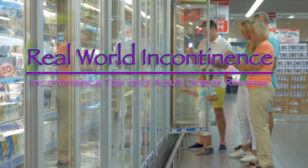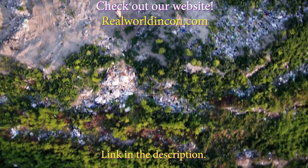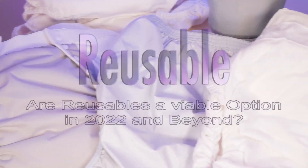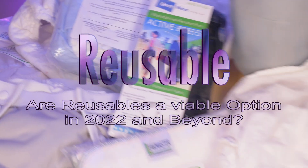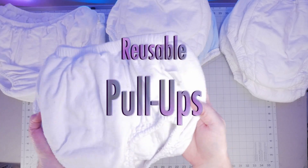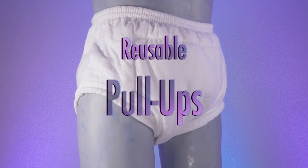In a world of skyrocketing prices, supply chain issues, as well as a greater need to look at the environmental impacts of everything, are reusable incontinence products viable for an active life in 2022 and beyond? In the second video in this series, we will explore a few reusable pull-up options to see how they may fit into your life and bladder control needs.